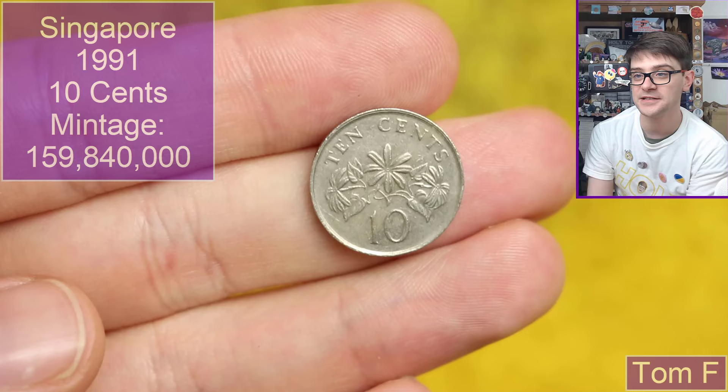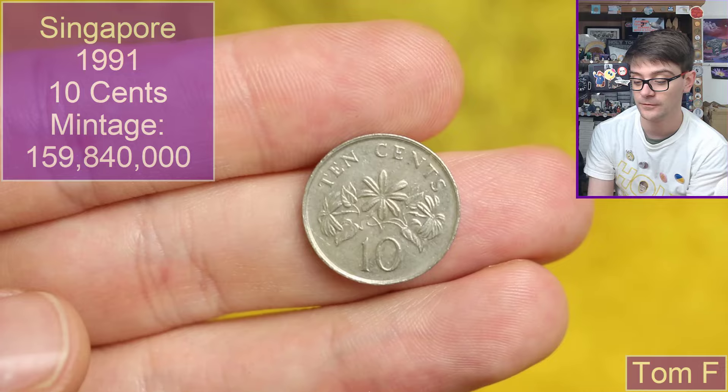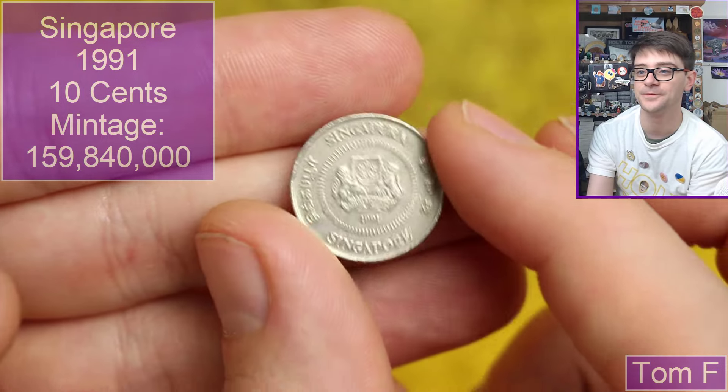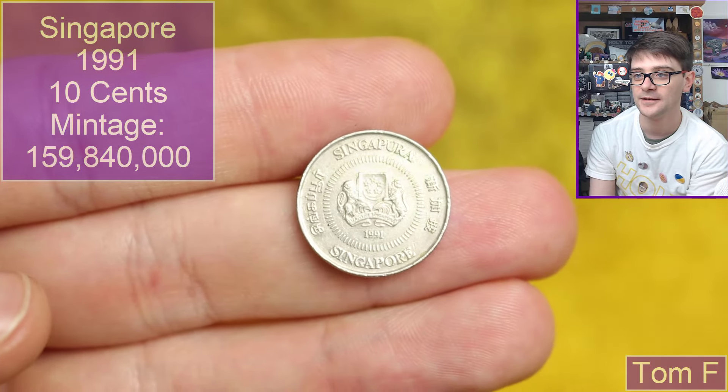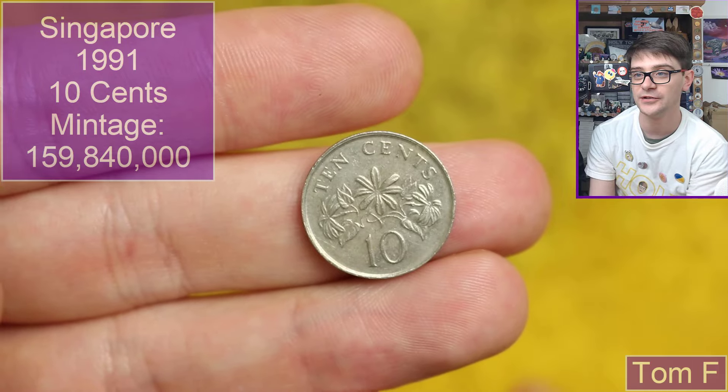Next, 10 cents — this will be Malaysian or from Singapore. I'm going to guess Malaysia. Oh, it's Singapore! Well, one or the other — 1991 dated. Pretty little floral design on it, very nice.